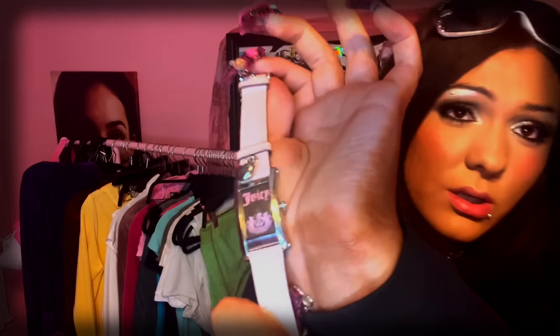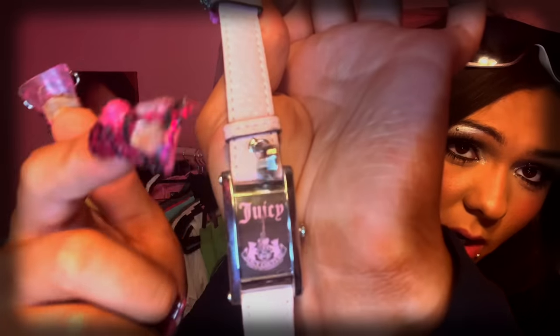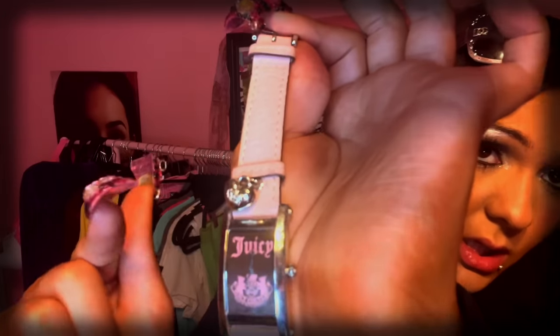This watch says Juicy with the old logo — it's very, very old, super cute, genuine leather. It probably needs batteries because it has the year 2009 on it. But look — there's a charm that says Juicy on it, and it has a little crown that dangles as you wear the watch.